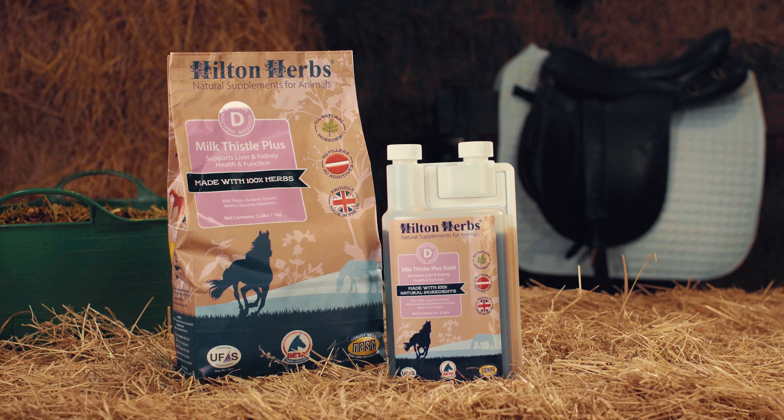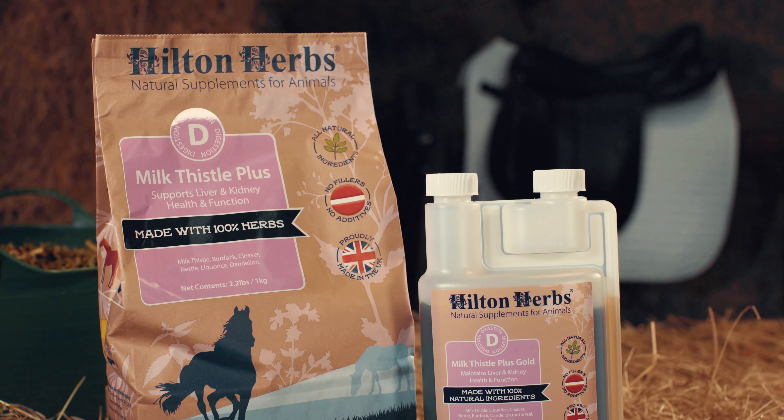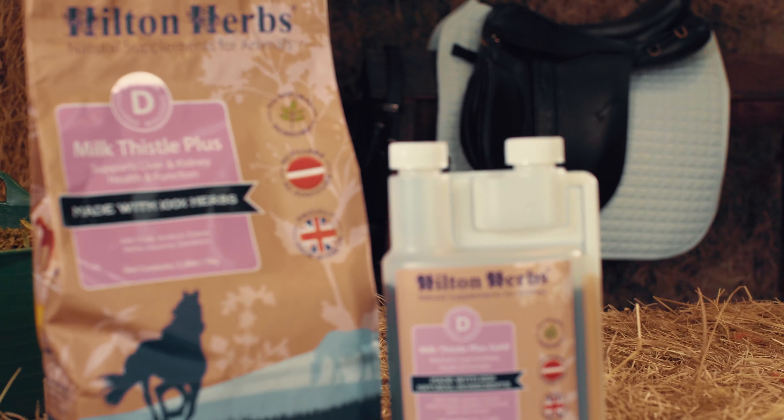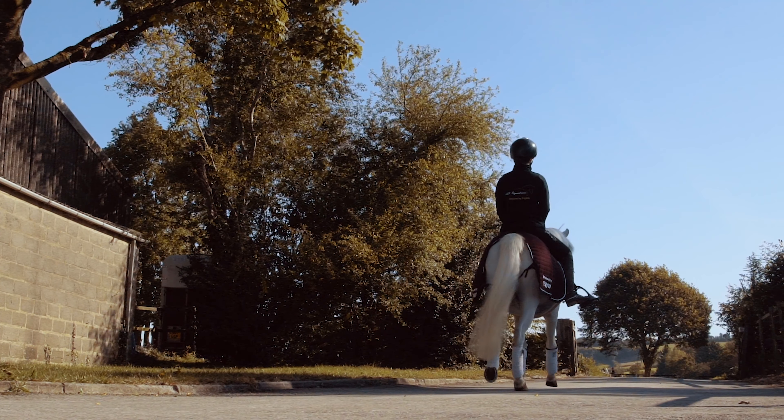Milk Thistle Plus and Milk Thistle Plus Gold are bestsellers and the natural way to help your horse's liver, kidneys, lymphatic and digestive systems maintain normal, healthy elimination of blood toxins and waste products.